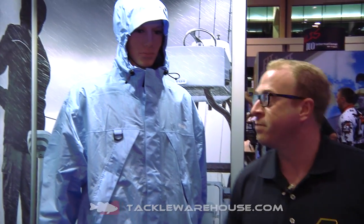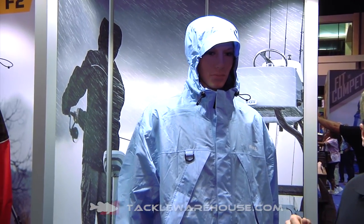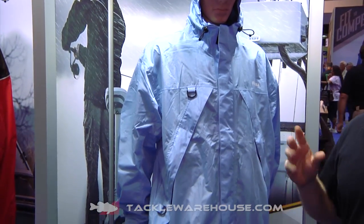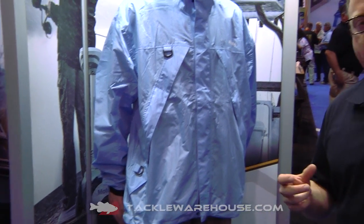Hi, I'm Chris with Plano Synergy Outdoors, and I want to tell you a little bit about our new F1 suit here as we're in Orlando at ICAST 2014. The F1 is the newest addition to the Frabill F-Series line of storm gear. The F1 was developed for the warmer temperatures, coastal anglers, southern states — designed to be used in those hot, humid conditions where you still do need some protection from the rain.